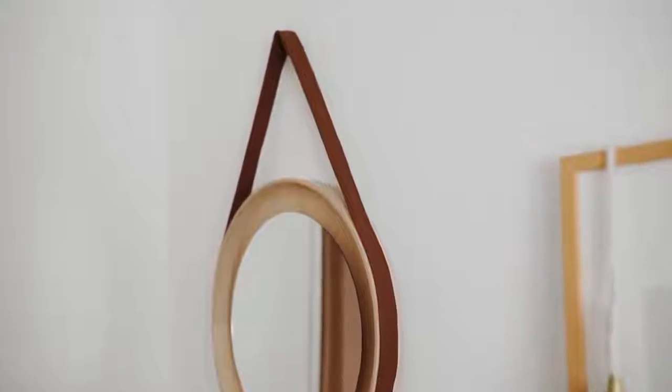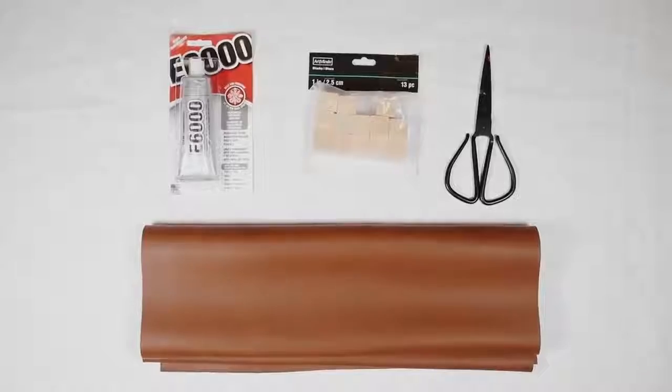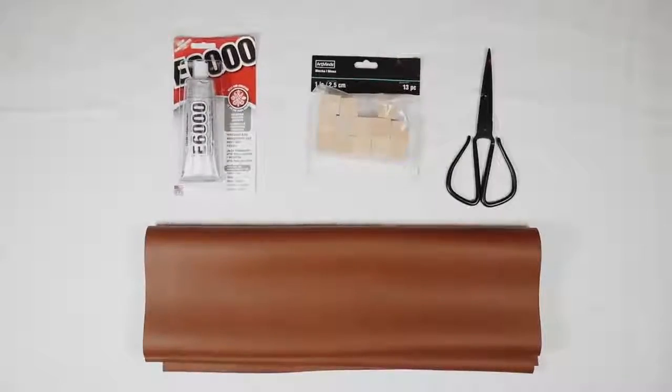After all of that, it is time to get into the actual IKEA hacks! I had to start this video off with a bang, so we are starting off with the Stockholm 2017 round tray, a round mirror, some faux leather fabric, wood blocks, scissors, and E6000 adhesive.